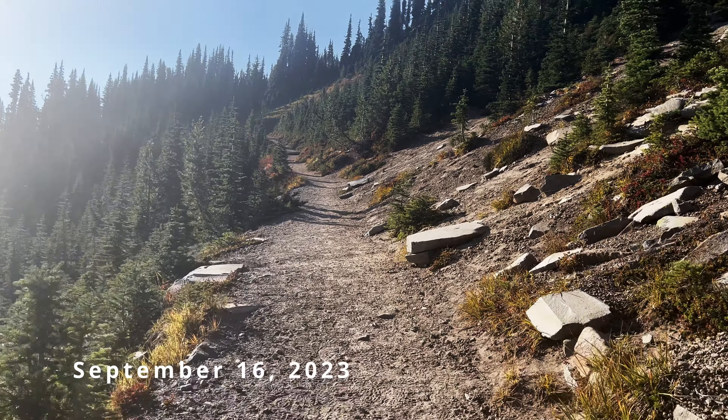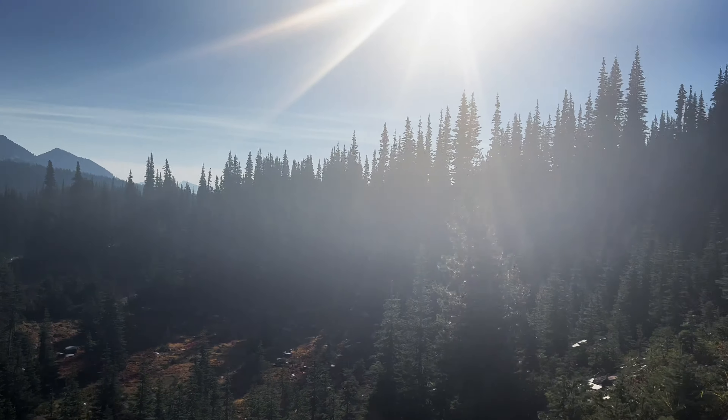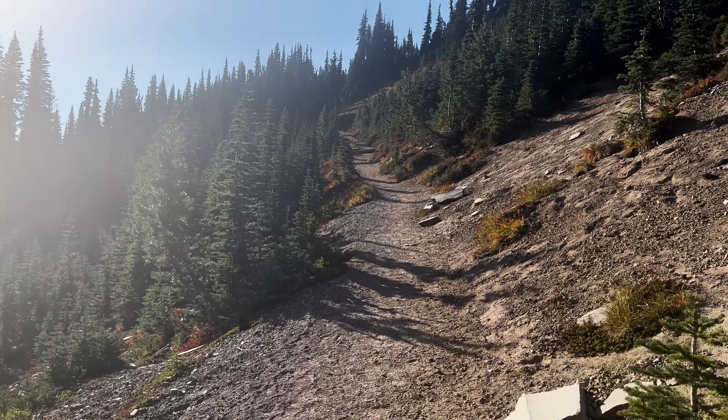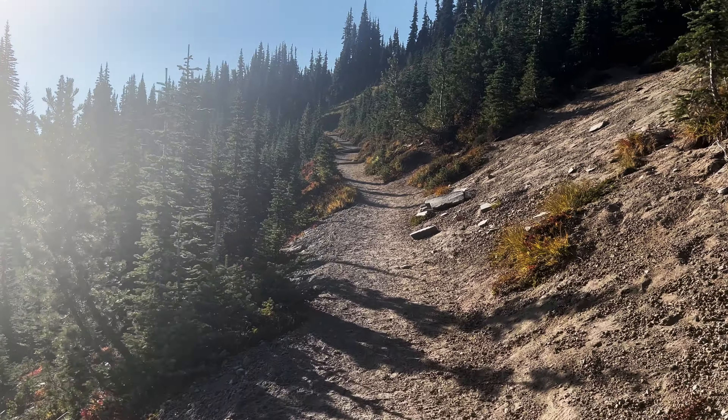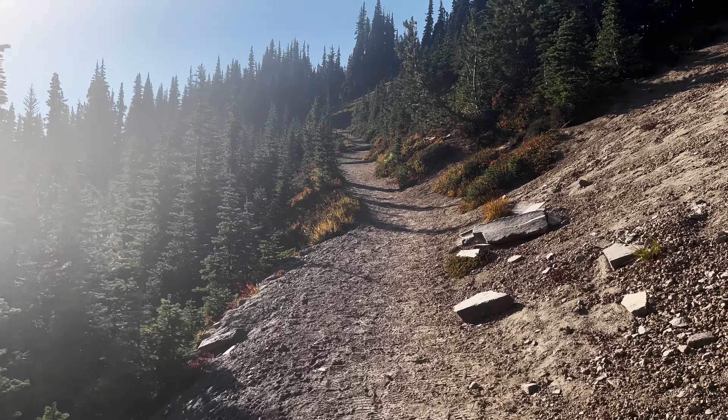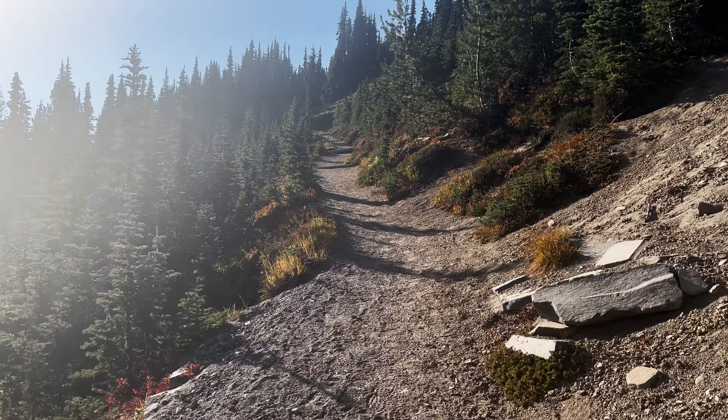Today's September 16th, 2023. We're on the trail and we are starting to see some of the fall colors here. Tints of red, yellow, orange — and of course our thriving green alpine forest.